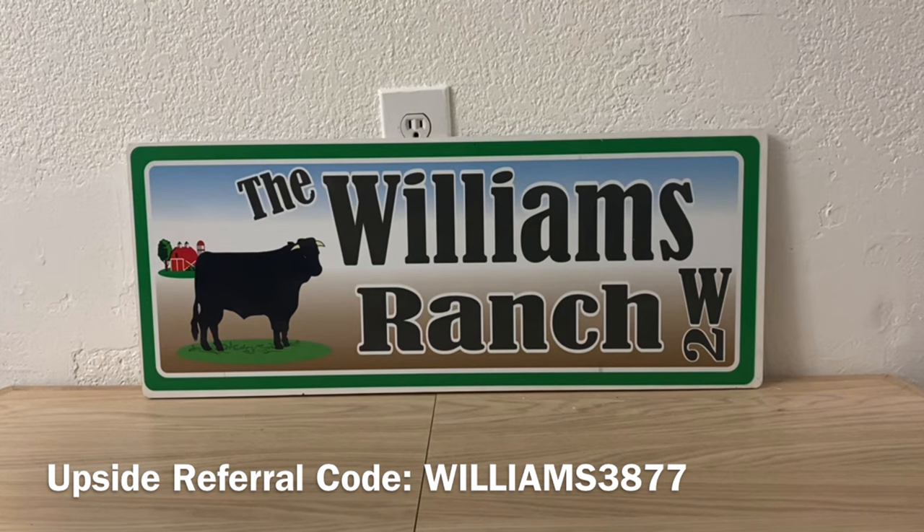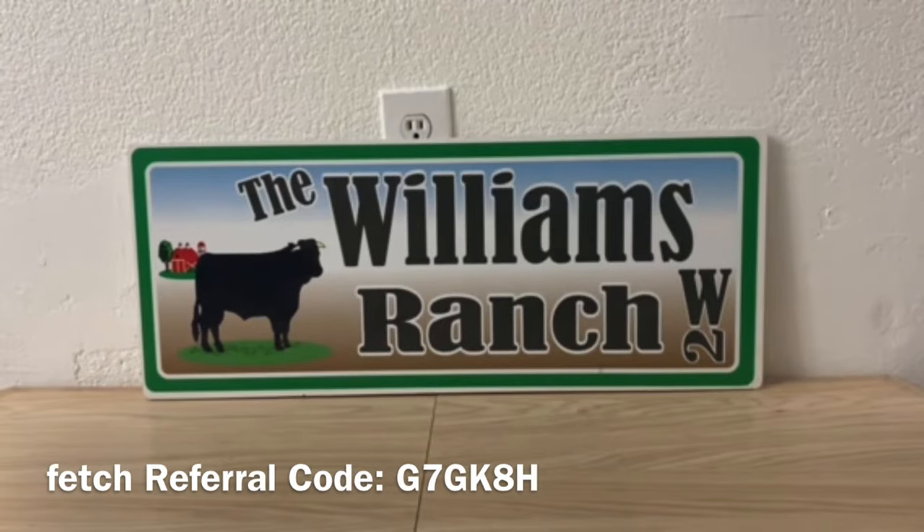A DG employee that I work with closely went from a new system store to an old system store. At the new system store, she mentioned that cash back offers do not attach when you utilize a digital coupon — she was a shopper there and it never worked. When she went to the old system store, she got to talking with a couponer who said 'I get my cash back' and that's when we put it together.